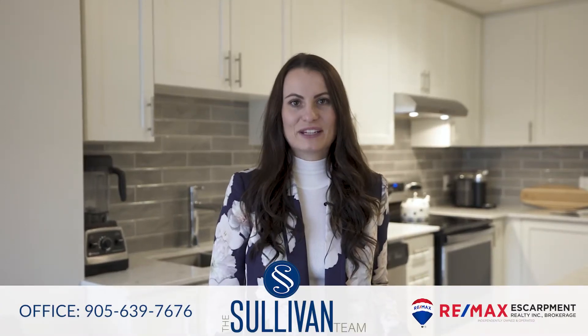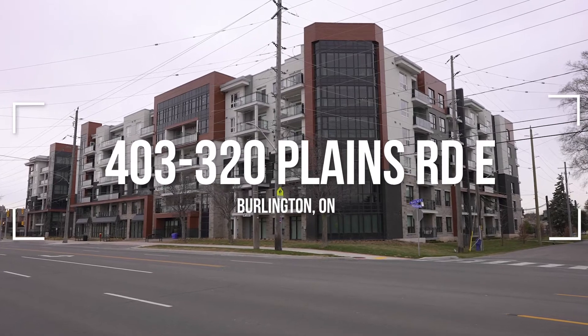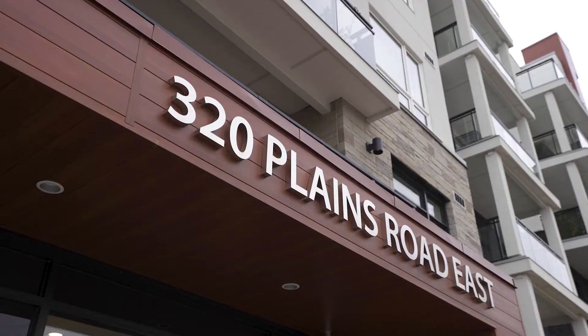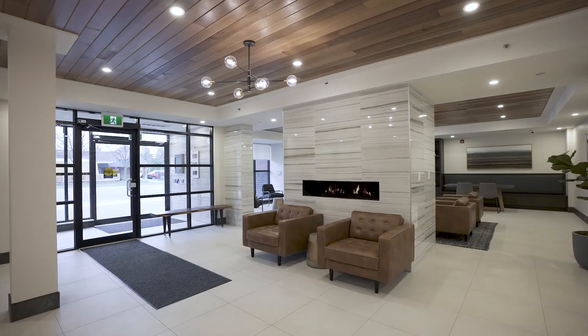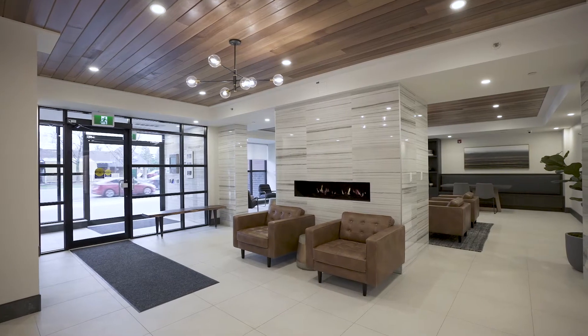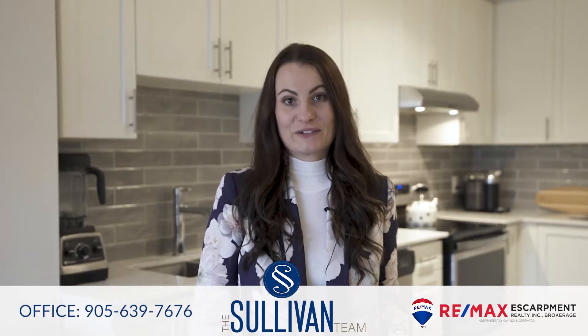Hello, it's Shannon with the Sullivan Team here at RE/MAX Escarpment. I'm standing inside our newest listing, a condo unit located at 320 Plains Road East in the Aldershot neighborhood of Burlington. This stunning unit features one bedroom and a den, two car parking, and a large storage locker. Let's take a look around.